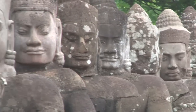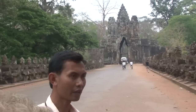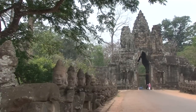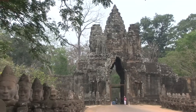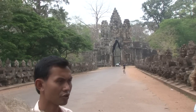Angkor Thom is a capital which has four entrances. People could come in from the south, from the north, from the east, and from the west. But the entrance that is still in good condition is the south entrance here. Angkor Thom was the big capital of Cambodia in the late 12th century.